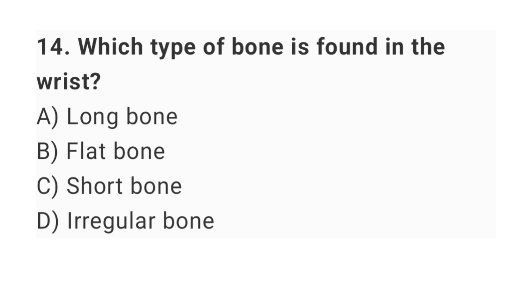Question number 14: which type of bone is found in the wrist? The right answer is option C: short bone.